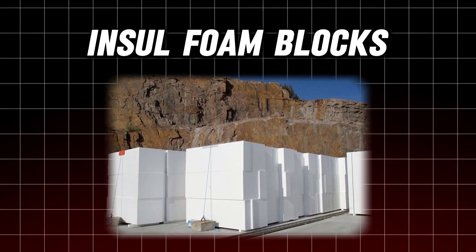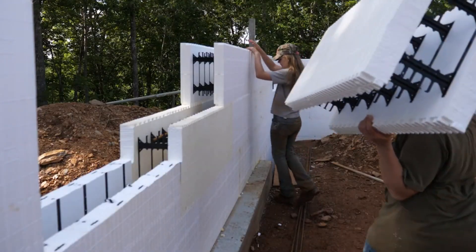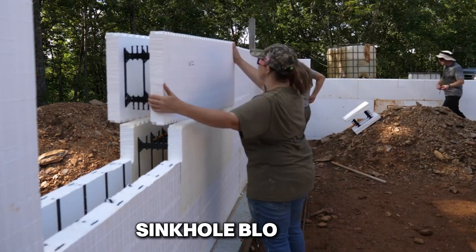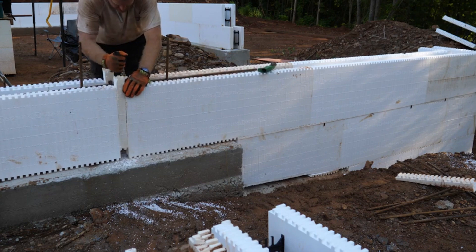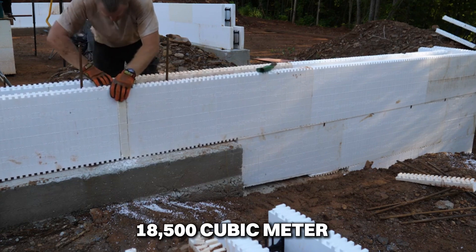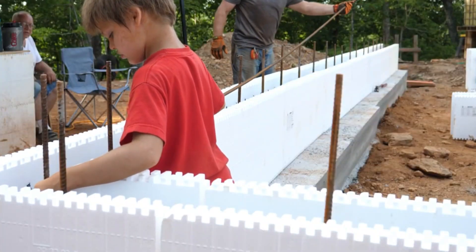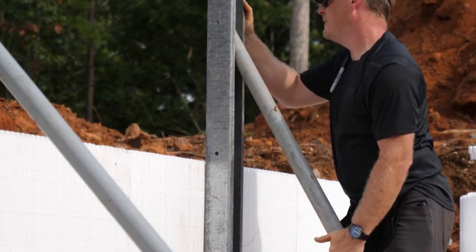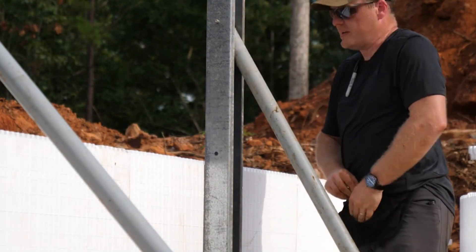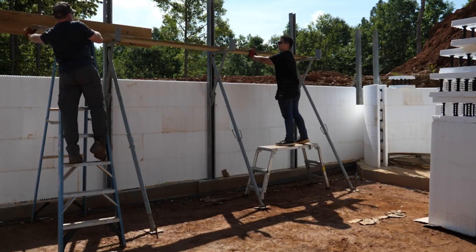Number 13: Ensil Foam Blocks. In Colorado, a section of Highway 36 faced a serious issue — subsidence that led to cracks and a sinkhole blocking the road. The solution was Ensil Foam Blocks. These blocks, totaling over 18,500 cubic meters, were used to quickly reopen the road. From an aerial view, you might compare the scene to ants busily gathering supplies, but the result was anything but small scale. This project showcased the exceptional teamwork of everyone involved and highlighted the efficiency of using Ensil Foam in large-scale renovations.